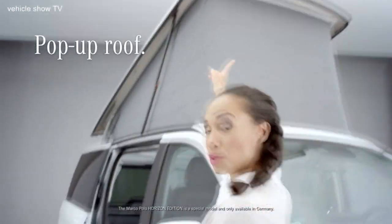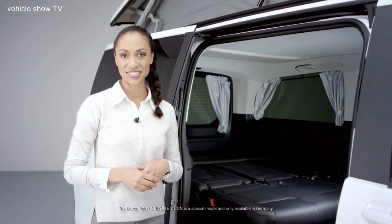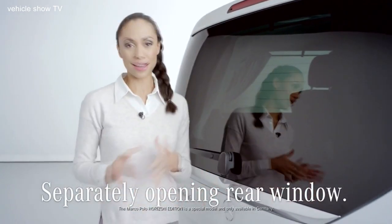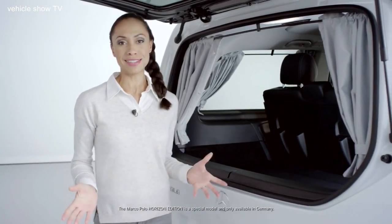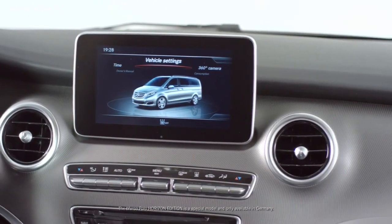The pop-up roof creates additional space so that a total of five people can sleep in complete comfort in the roof bed and on the unfolded three-seater bench. The separately opening rear window makes loading and unloading even easier, so that smaller pieces of luggage and shopping bags can be stowed away quickly and kept ready to hand. The van also features Park Assist with a 360-degree camera and Command Online — a sophisticated control panel with touchpad — to ensure a very comfortable driving experience.